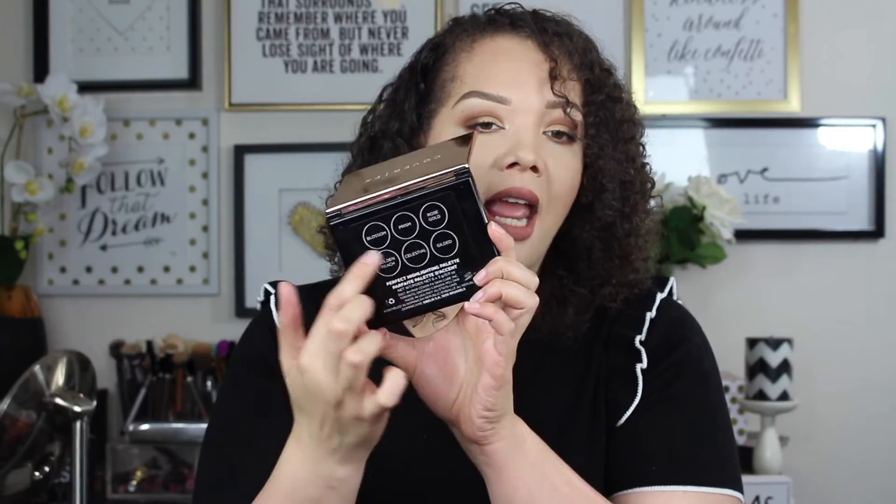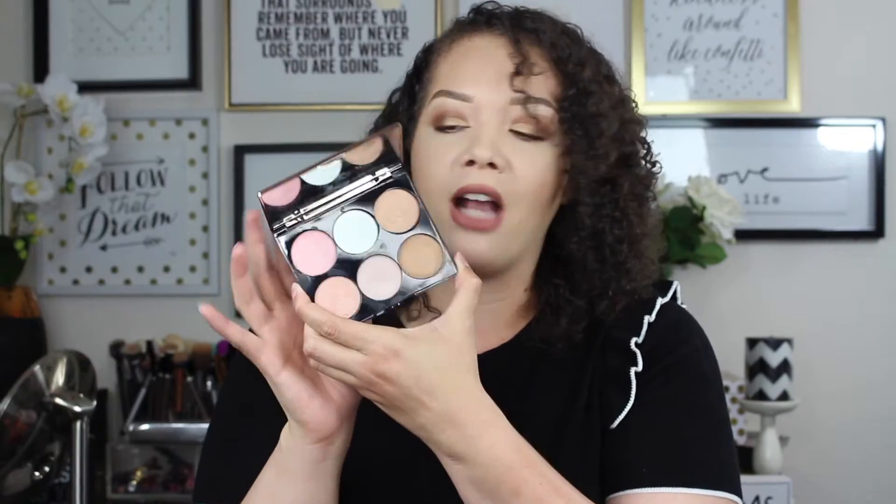So this is the package right here. It retails for $39 and comes with six different shades: Blossom, Prism, Rose Gold, Golden Peach, Celestial, and Gilded. I'm hoping I'm saying those right because I'm looking at the back and I want to say the names might be reversed on what they actually are, so hopefully those are the corresponding names.